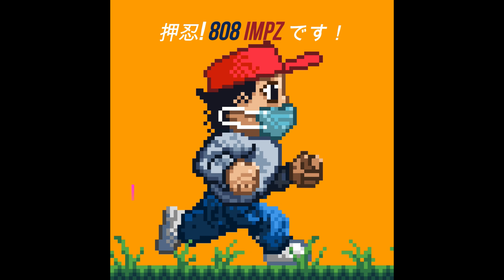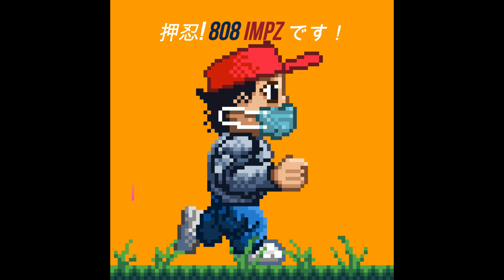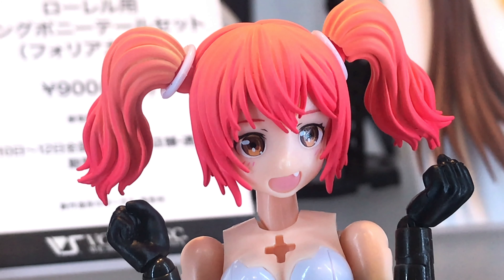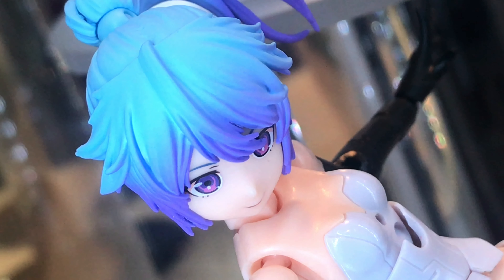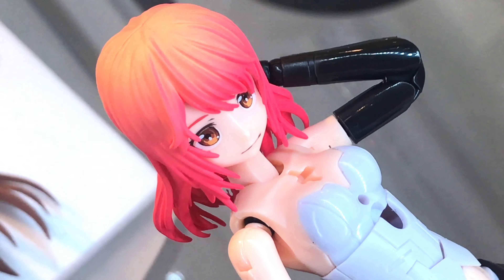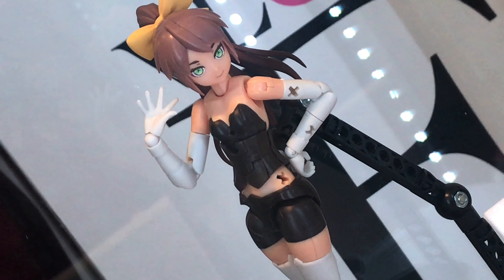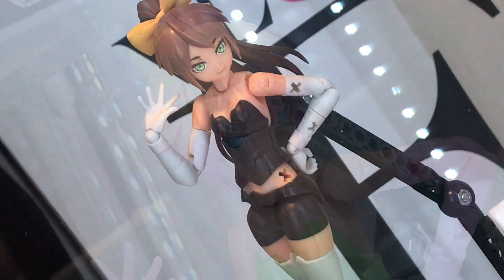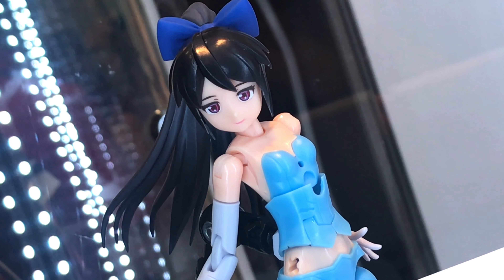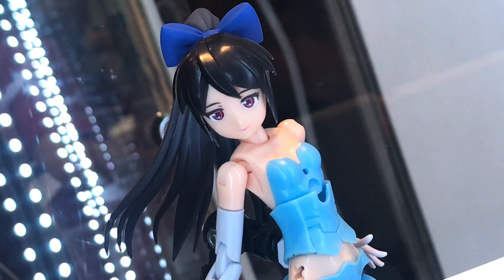Hello everyone, welcome to Volks VLOCKers Fiore display. I combined footage from Wonder Festival 2019 Summer with footage from C3AFA Tokyo 2019 to make one video. Basically it's similar stuff — VLOCKers Fiore — but yeah, first off...